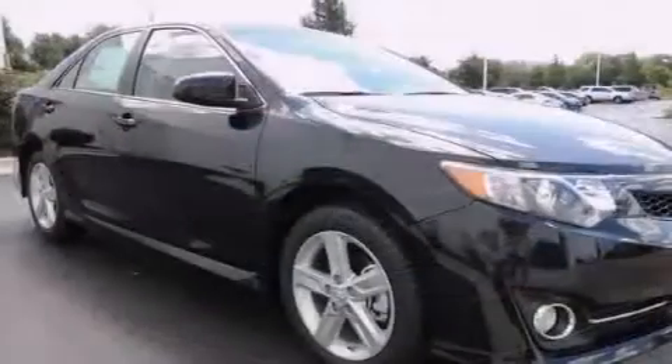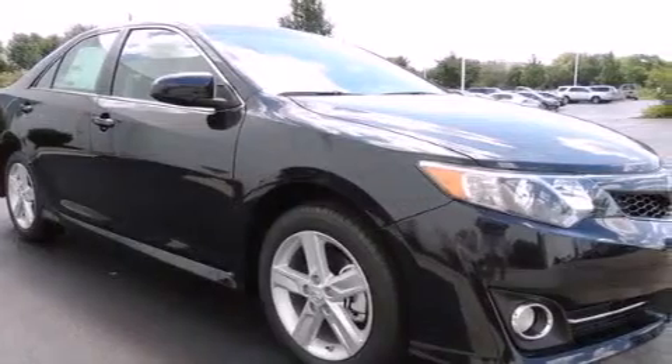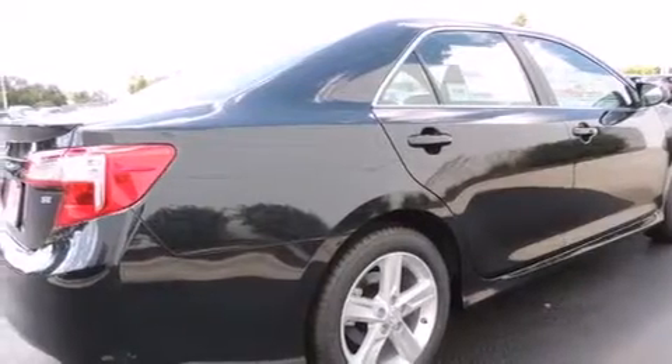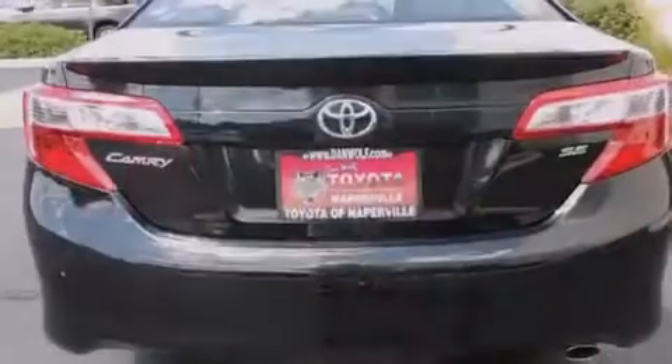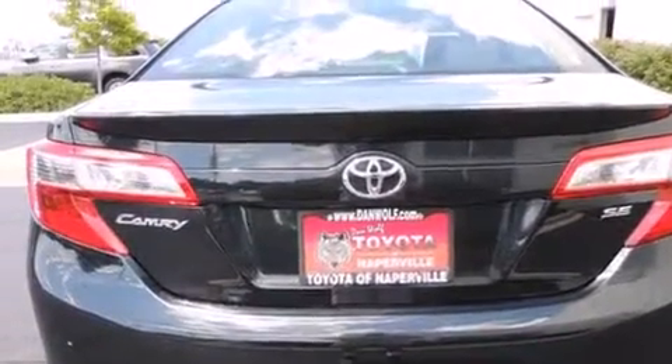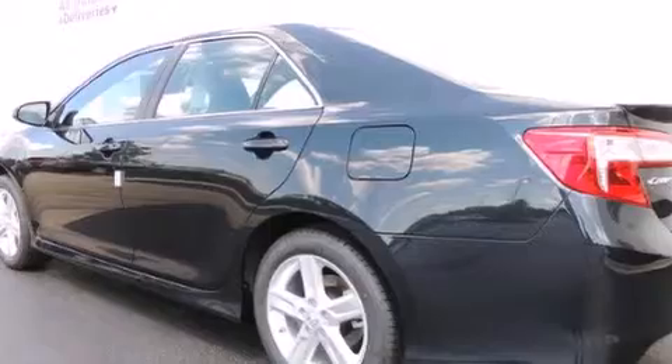Features include traction control and stability control systems, air conditioning, cruise control, a six-speaker audio system, a leather-wrapped shift knob, a passenger-side vanity mirror, front-side impact airbags, a split-folding rear seat, a rear-window defroster, and alloy wheels.